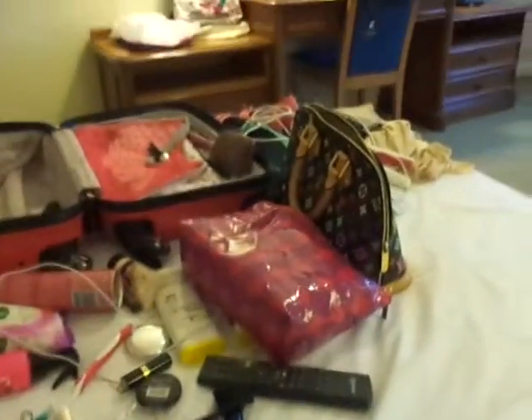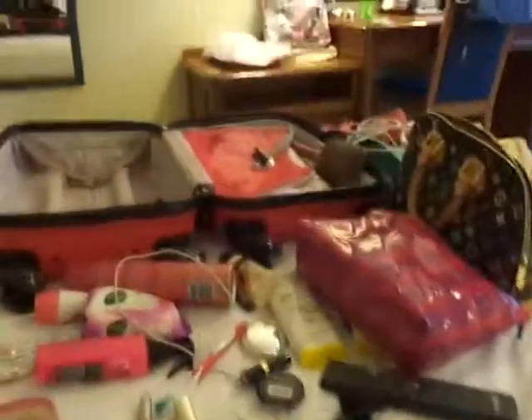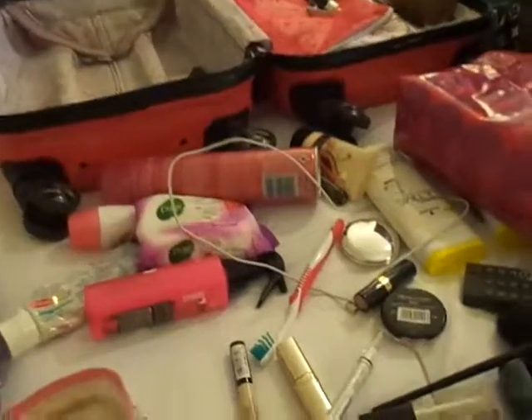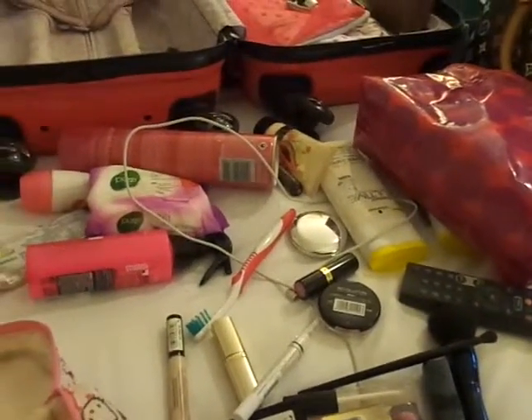As you can see, everything is now a complete and utter mess, but that's fine! I hope you enjoy the rest of your day. See you later — bye my beauties, muah!